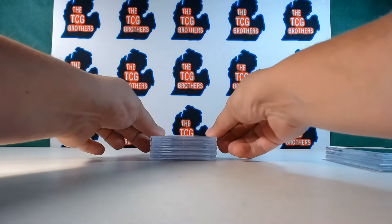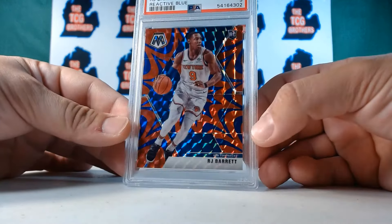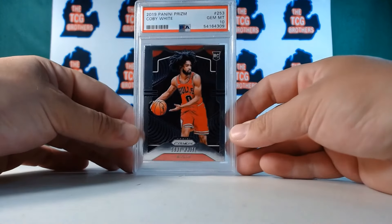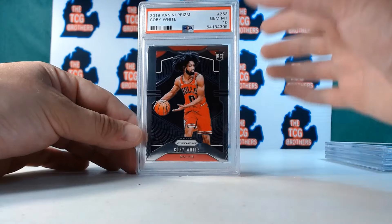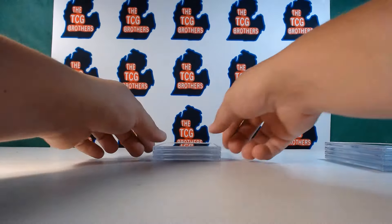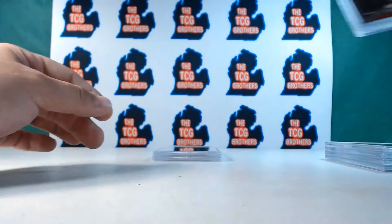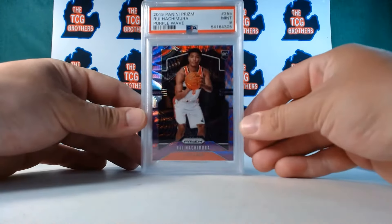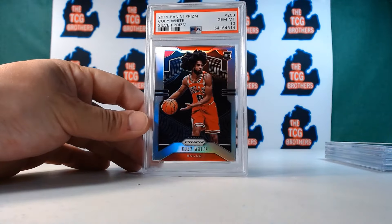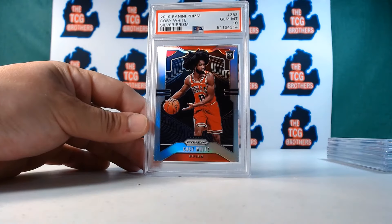We got an RJ Barrett PSA nine blue reactive mosaic — that was a nice set. I love mosaic. And how about more PSA ten Kobe Whites — why not?! This is comical at this point, they're just like all nines for this guy, all tens for that. I guess whatever helps them sleep at night. Another one, another one. And the last two — we got a Rui Hachimura purple wave PSA nine, and the one behind it is a silver ten Kobe White. Hold up, wait a minute — wow!